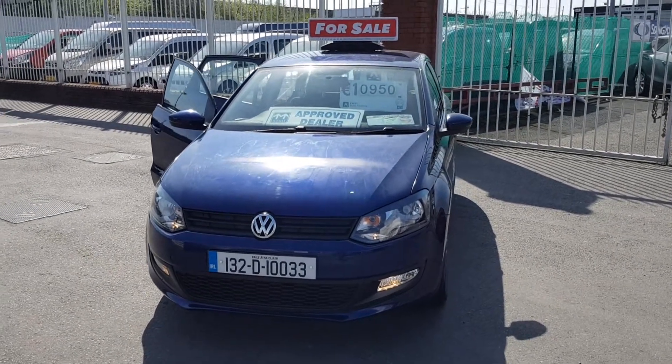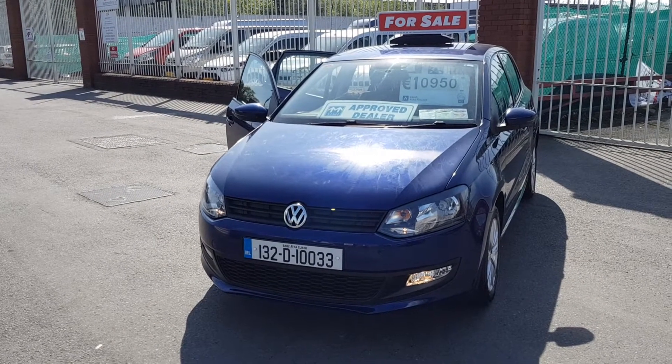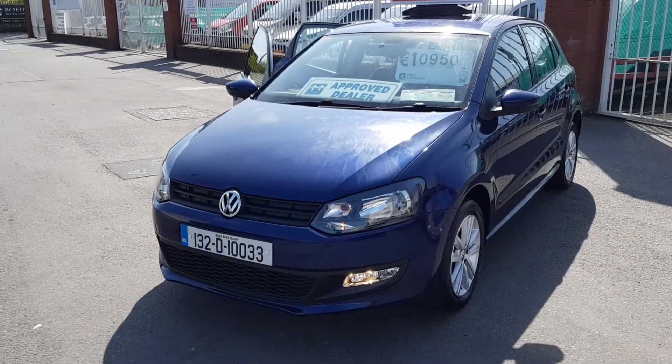Good morning everybody and welcome from Carland Dublin on the old airport road. Today I'd like to quickly show you the Volkswagen Polo that just came into stock the last couple of days.